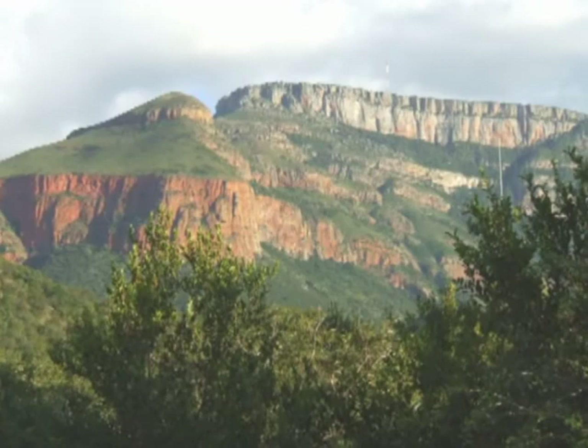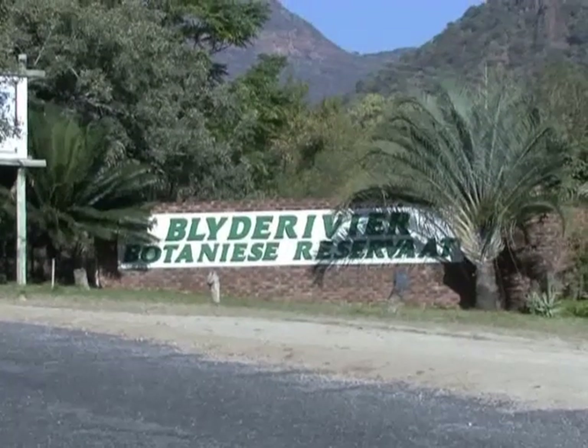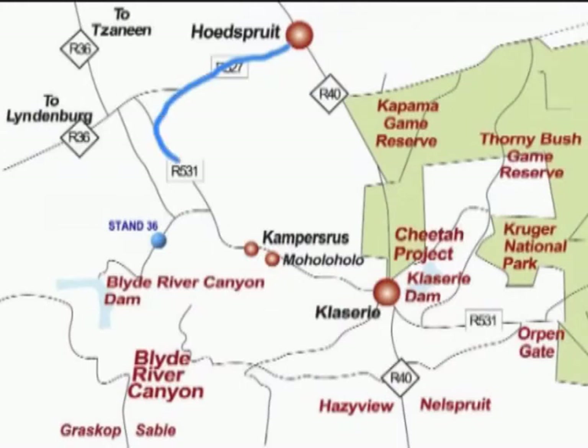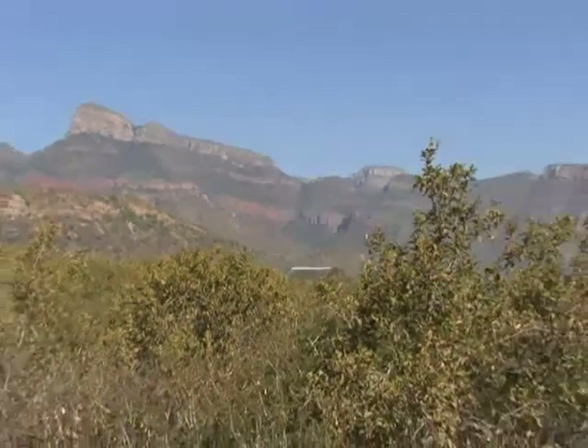This investment is now available. The property lies in the Blader River Botanical Reserve, Stand 36, and is situated against the picturesque setting at the base of the Drakensberg escarpment in the Limpopo province of South Africa.